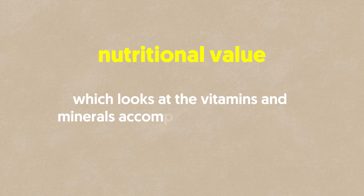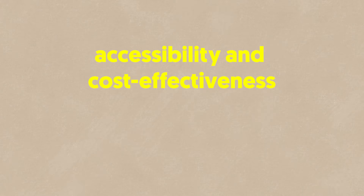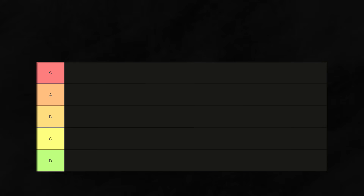Third, nutritional value, which looks at the vitamins and minerals accompanying the protein. And lastly, accessibility and cost-effectiveness, ensuring that our top picks are practical for everyday diets. So, let's see which proteins made the cut.